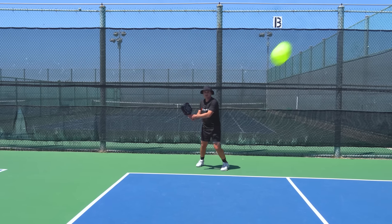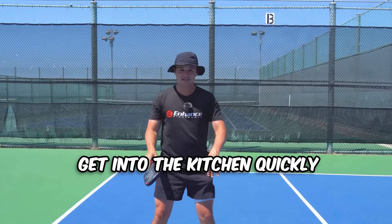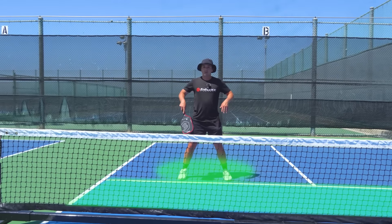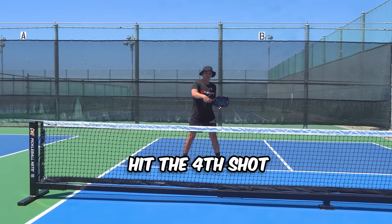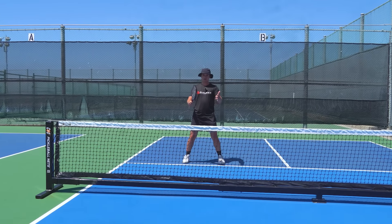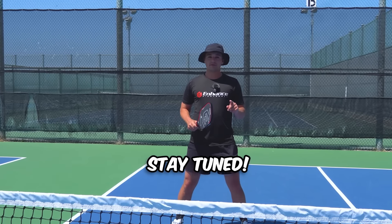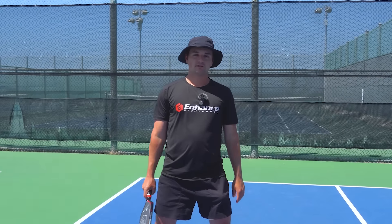The most important thing to think about when you're returning is that you get into the kitchen quickly so you can take control of the court from up there. When you're up there, you hit what's called the fourth shot off of your opponent's third shot — super important, and I'll cover it later. But first, let's go through third shots and how to get the most out of those.